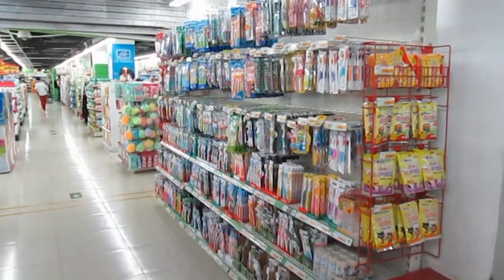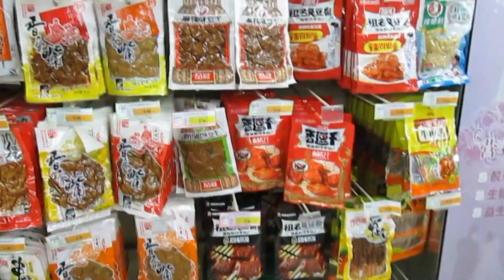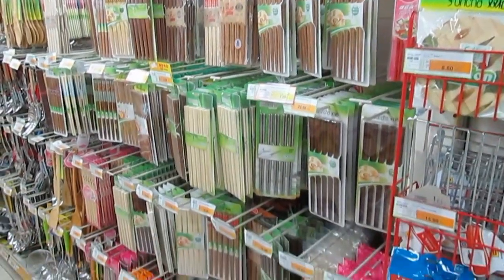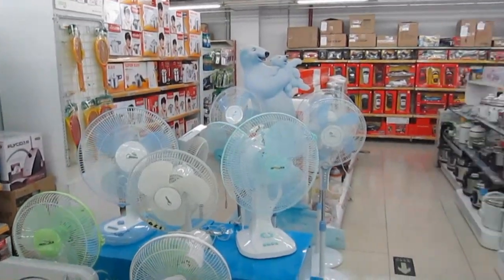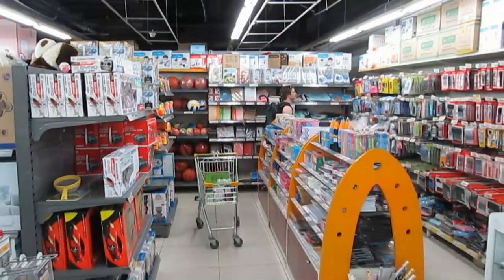Various sorts of toiletries, more interesting packaged meat snacks, chopsticks of various sorts, some basic home appliances, cooking gear, and even some sports equipment at the end.